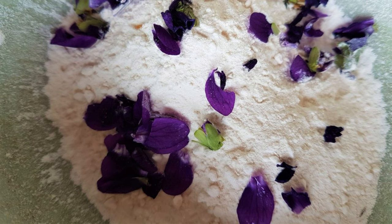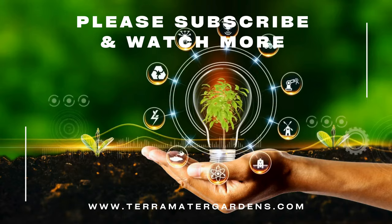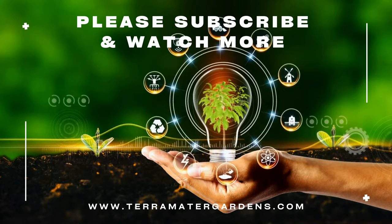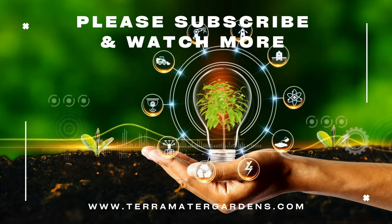Beyond culinary and medicinal uses, wild violets have several practical applications. They can be used to make natural dyes, producing shades of green and blue. The flowers and leaves can be infused in oil to create soothing balms for the skin. Additionally, wild violets play a role in the ecosystem by providing early spring nectar for pollinators such as bees and butterflies, supporting biodiversity in your garden.